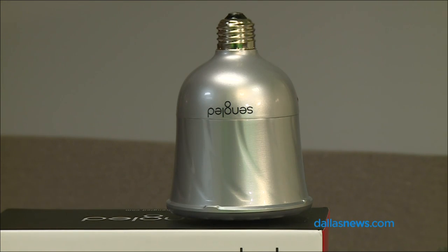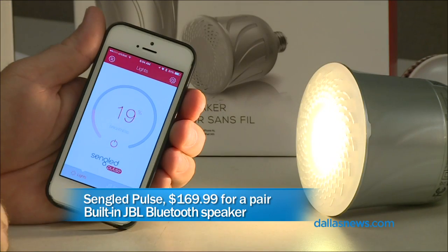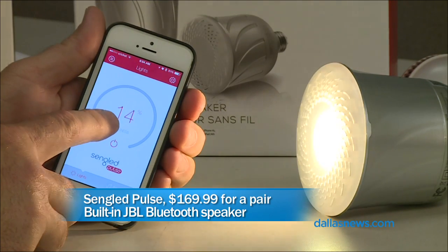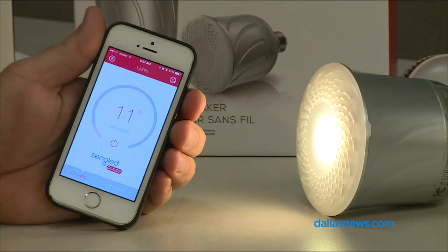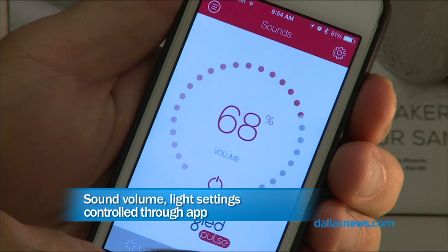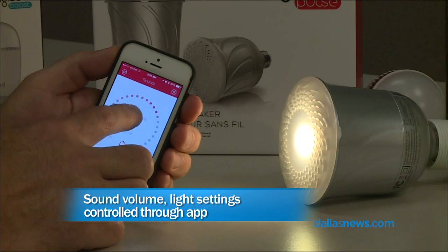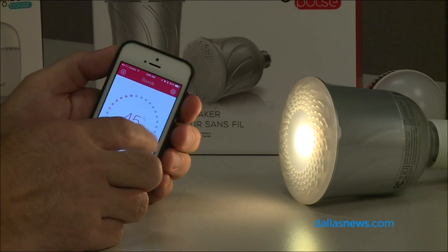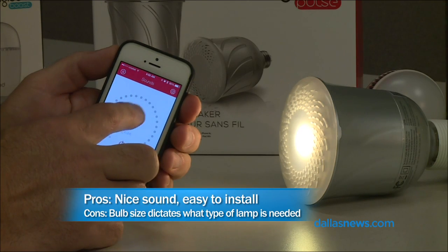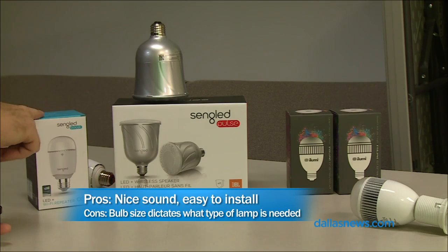And finally, this one has a speaker — also from Sangled, with JBL innards. It's an LED light that fits in a can, like those downward facing spotlights in your house, and it has a JBL speaker in it. It's a Bluetooth light and it sounds really good. You buy them in pairs; they're $170 for the pair. You can also add satellites and have these all over your house.